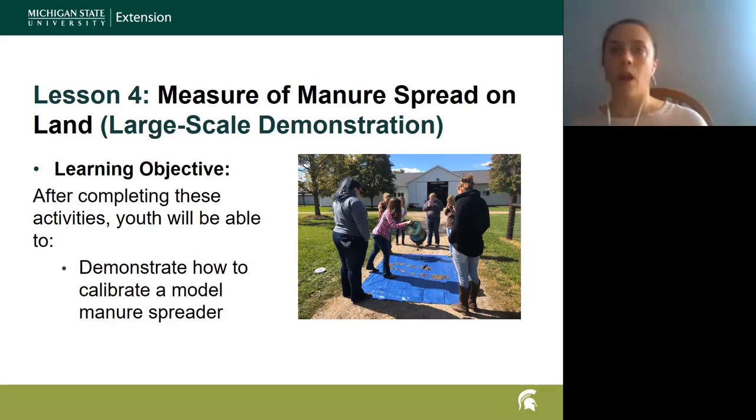After spreading, we have volunteers collect the tarp up and put it into the bucket and weigh it again. It weighs seven pounds — five pounds from the candy — so how much manure is actually on that tarp? Five pounds. We then go through a calculation sheet — I believe from North Dakota State — to calculate the actual calibration and determine how many tons per acre we're spreading. I encourage them to do this three times to get an average for accuracy.